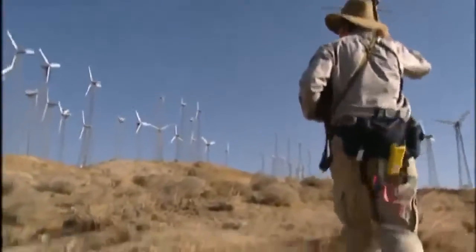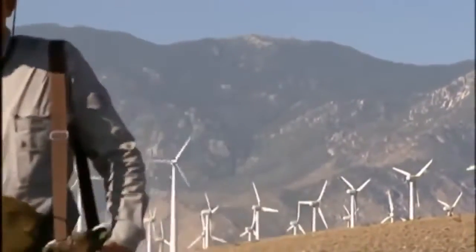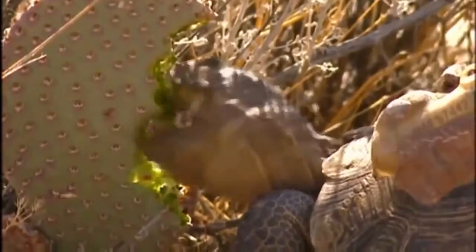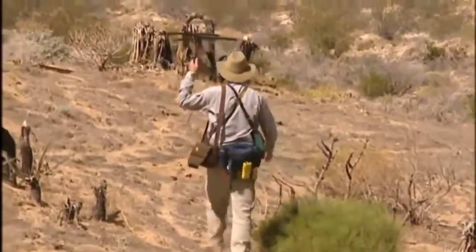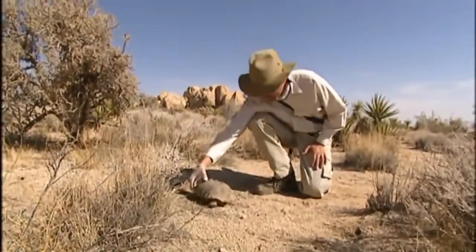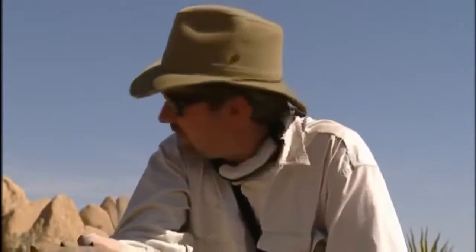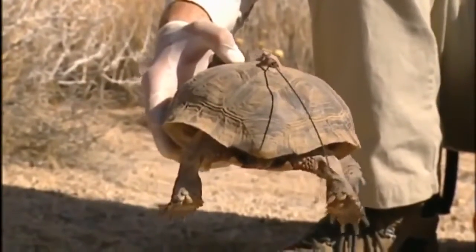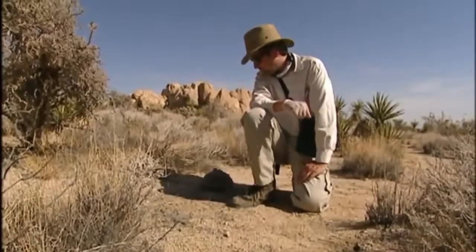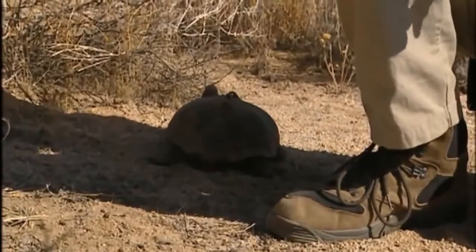Dr. Jeff Lovitch of the United States Geological Survey is radio-tracking a desert tortoise on a wind farm in California. Desert tortoises have recently started to decline, and Jeff wants to find out why. He finds one of the females heading for a burrow. It's only nine o'clock but already around 95 degrees, heading toward 115 — 30 degrees more than even this desert tortoise could survive out in the open. Desert tortoises take advantage of every opportunity to stay cool in the midday sun.